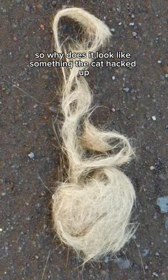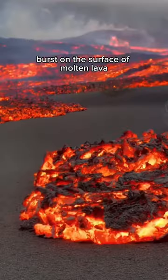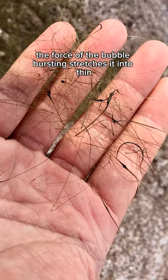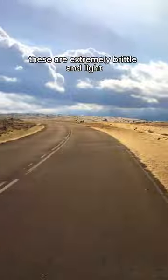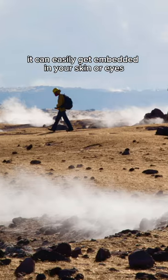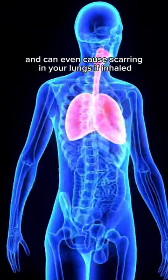So why does it look like something the cat hacked up? It forms when bubbles burst on the surface of molten lava. The force of the bubble bursting stretches it into thin hair-like strands. These are extremely brittle and light and often get swept up in the wind.